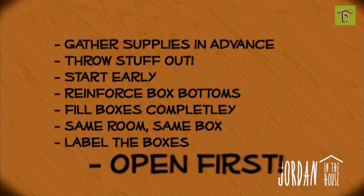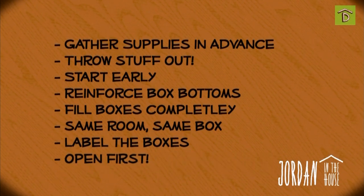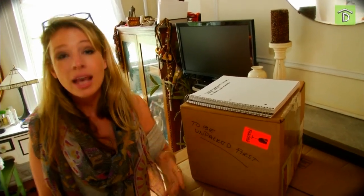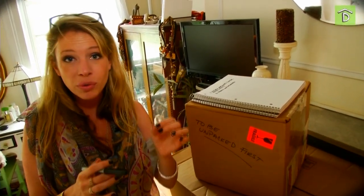Create a 'to be unpacked first' box with those important things you'll need right away — your chargers, toiletries, sheets for your bed, clothing, your important documents, stuff like that. And if possible, keep that box with you rather than letting it go in the moving truck. And finally, make sure you have a cold six pack ready for celebrating — you're going to need it. Thank you for watching, those are my top packing tips. Now I just have to follow them myself.